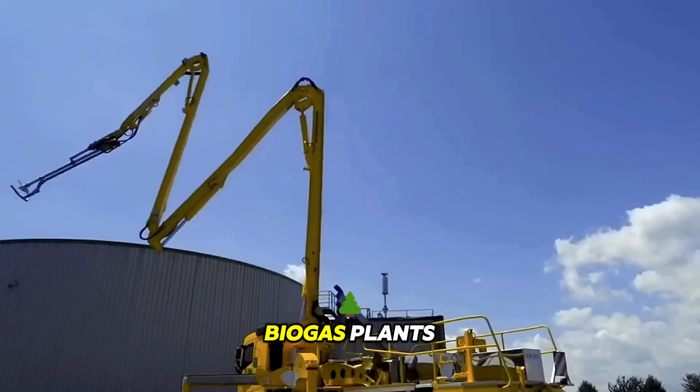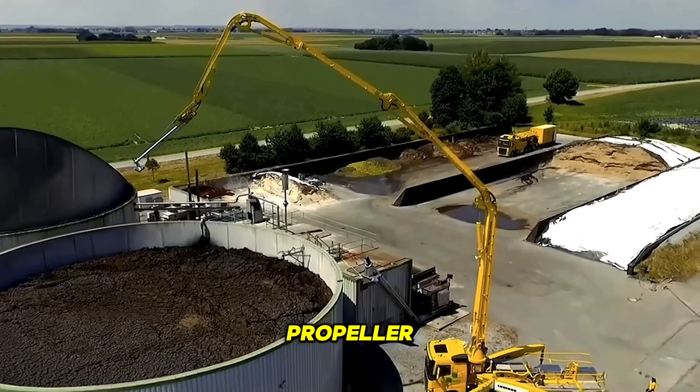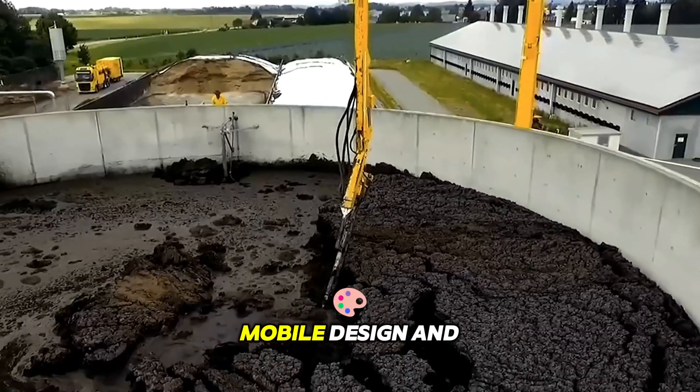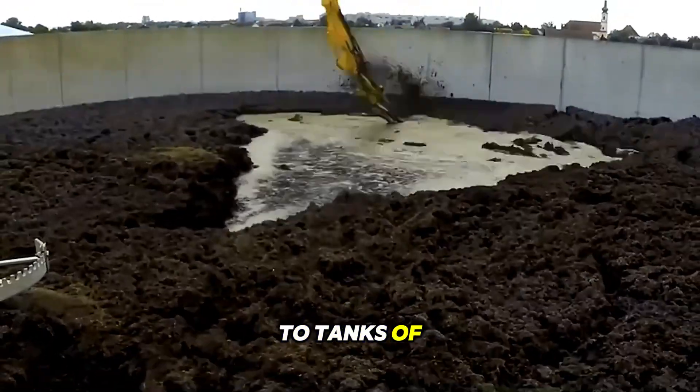A mixer for biogas plants stirs liquid manure with a powerful propeller at depth. Its mobile design and extendable mechanism provide easy access to tanks of any size.